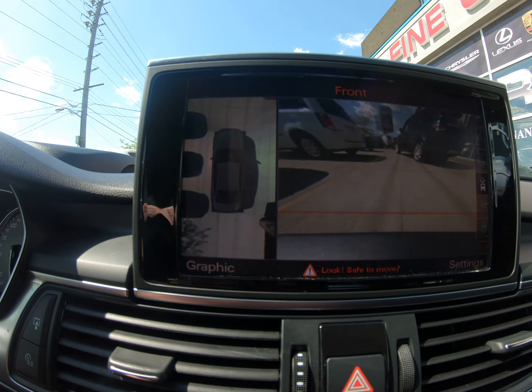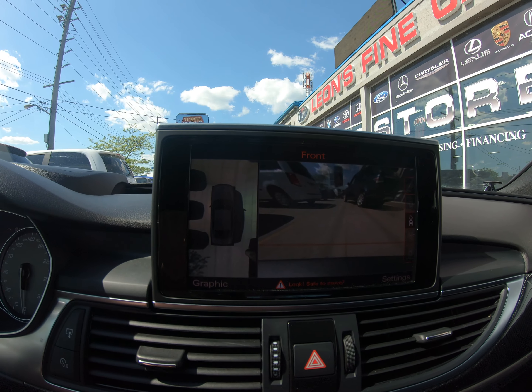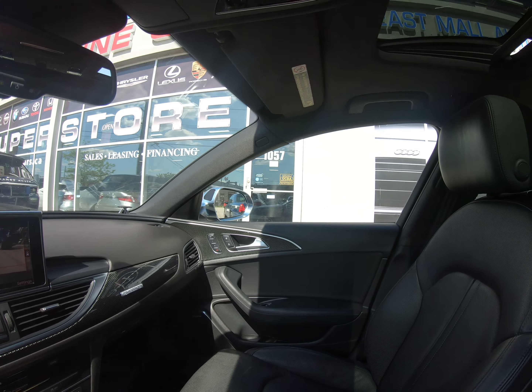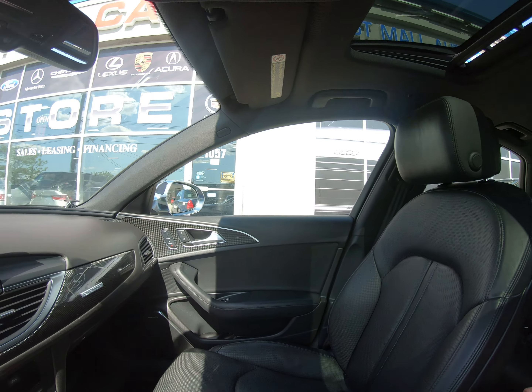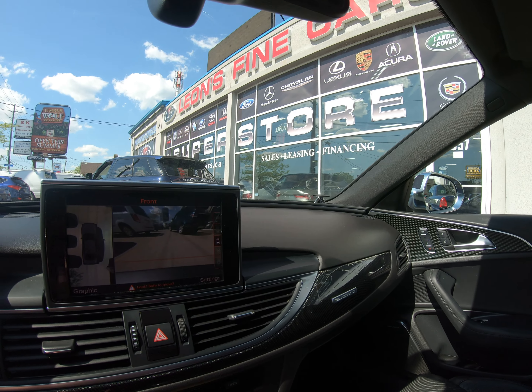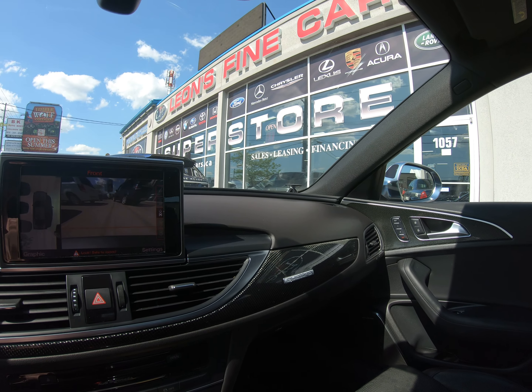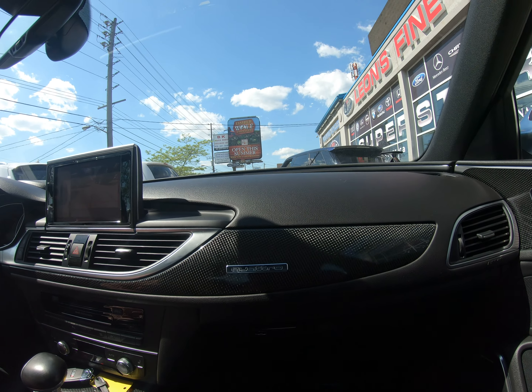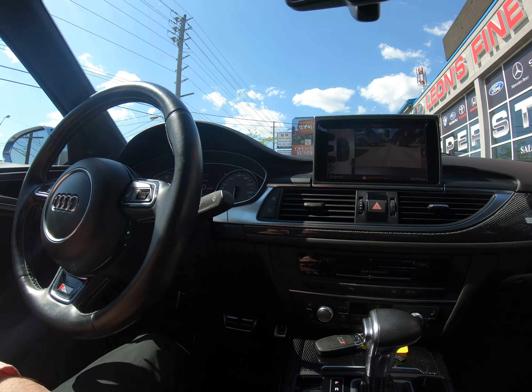Audi MMI, 360 view cameras, head-up display — Audi MMI does not get any better than this. It's finished in a gorgeous metallic blue over ebony leather interior with gorgeous carbon fiber trim, as well as the touchpad for the MMI.